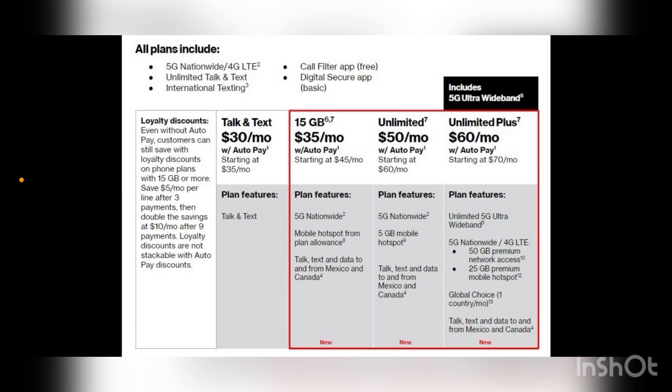Let me know what you think about this pricing and these plans in the comment section. These new prepaid plans are launching November 19th, so keep that in mind. Just wanted to prematurely let you guys know this is the new pricing and the new plans. Leave all your comments down below, make sure you like, share, subscribe, and follow my social media outlets for more updates. This is Tyrone with TechLive — see y'all in the next one.